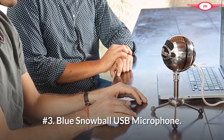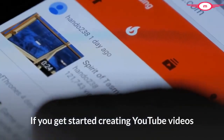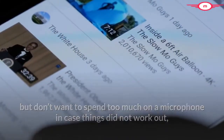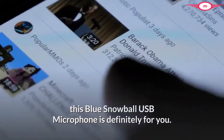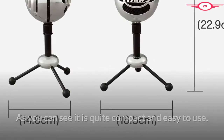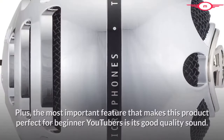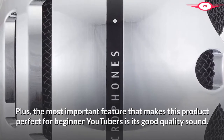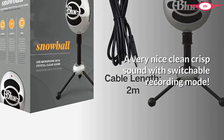Number 3: Blue Snowball USB Microphone. If you're just getting started creating YouTube videos but don't want to spend too much on a microphone in case things don't work out, this Blue Snowball USB Microphone is definitely for you. It is quite compact and easy to use — just plug it into your laptop and it'll work. The most important feature that makes this product perfect for beginner YouTubers is its good quality sound: a very nice, clean, crisp sound with switchable recording modes.